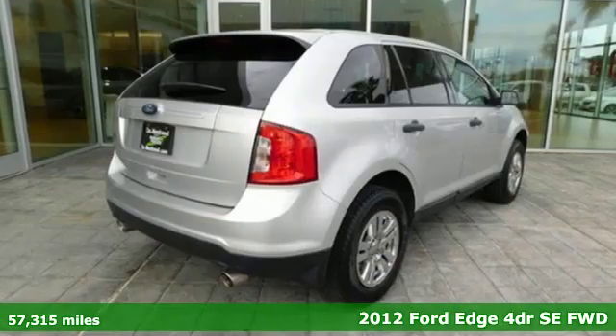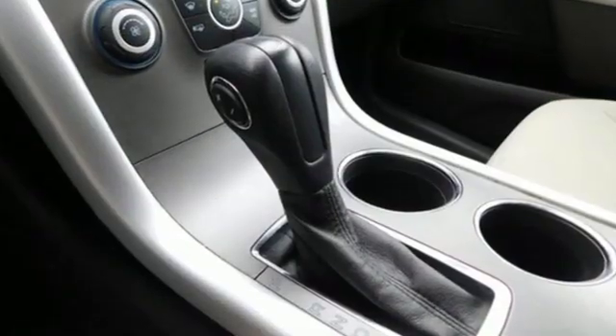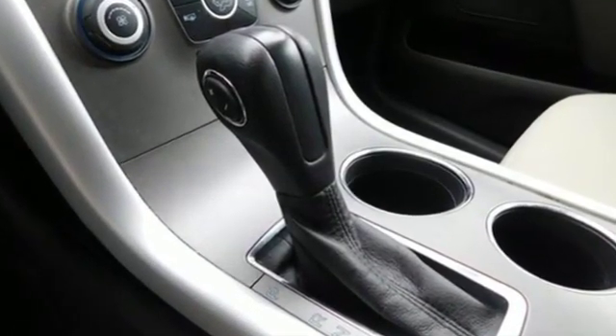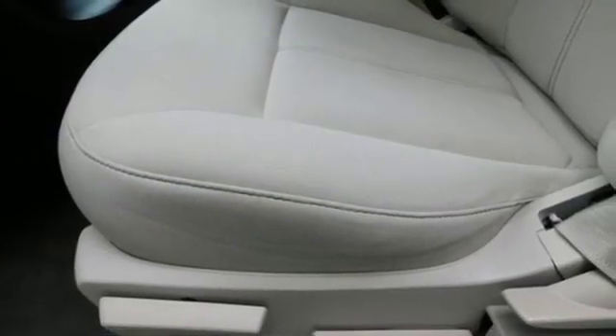You'll look forward to every drive with features like these: auxiliary audio input, power windows, air conditioning, power mirrors, manual tilting steering column, automatic transmission, aluminum wheels, gas pressurized shocks, and V6 engine.